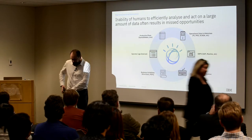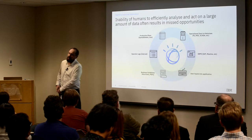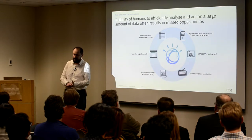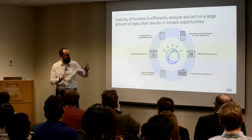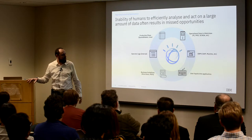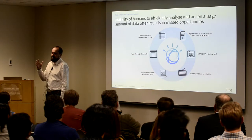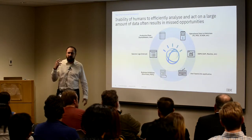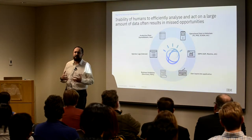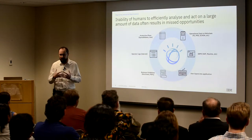Thank you, Crystal. My name is Kostia Diskin. I'm a solutions architect at IBM, and Crystal, myself, and a handful of other colleagues are working on this project together. As Crystal mentioned, all of those different data points entering into the equation — there's a lot of it. If it's a plant historian, we're talking about hundreds of pieces of equipment, thousands of sensors, emitting readings in hundreds of thousands of volumes per minute, per second. There is a lot of information coming our way.